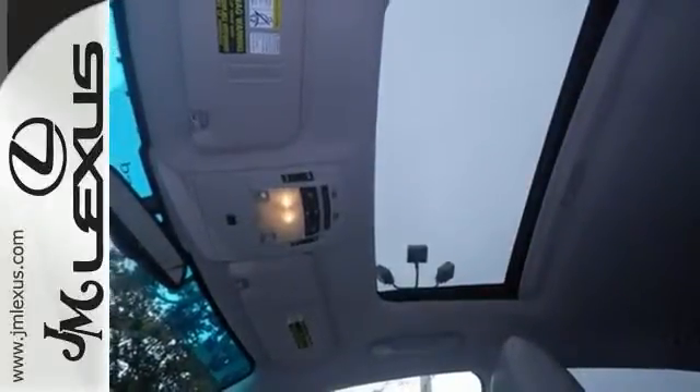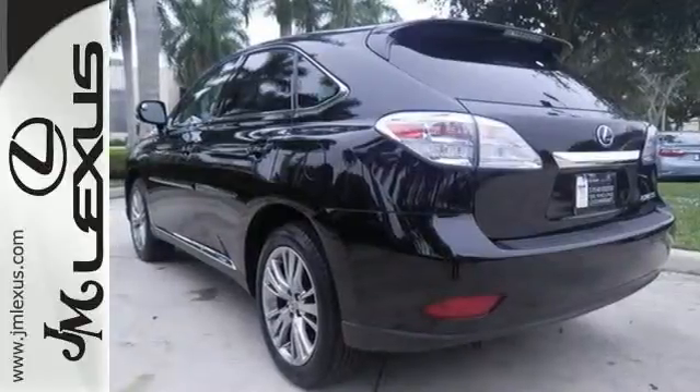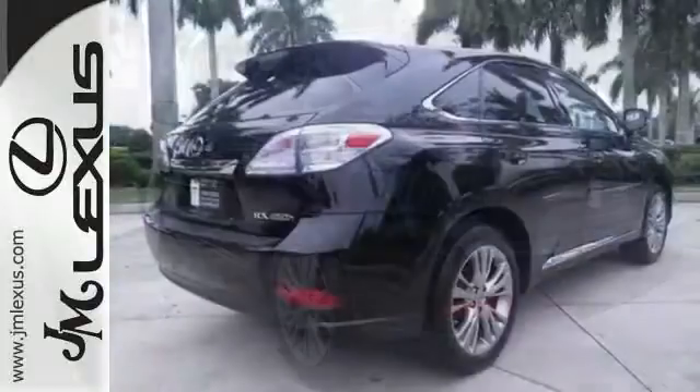And it comes with a clean Carfax and warranty, and features a navigation system, leather seats, backup camera, parking sensors, and a moonroof. Take it for a test drive today.